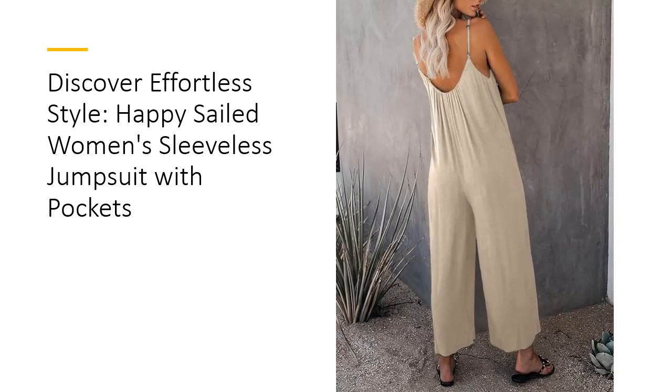Versatile and practical — ideal for daily wear, parties, weddings, and more, this jumpsuit embodies both elegance and comfort. Easy care instructions: machine or hand wash, hang dry, ensure convenience and maintain its quality wash after wash. Customers adore its ease of wear, adjustable features, and the convenience of pockets, making it a must-have in any wardrobe.